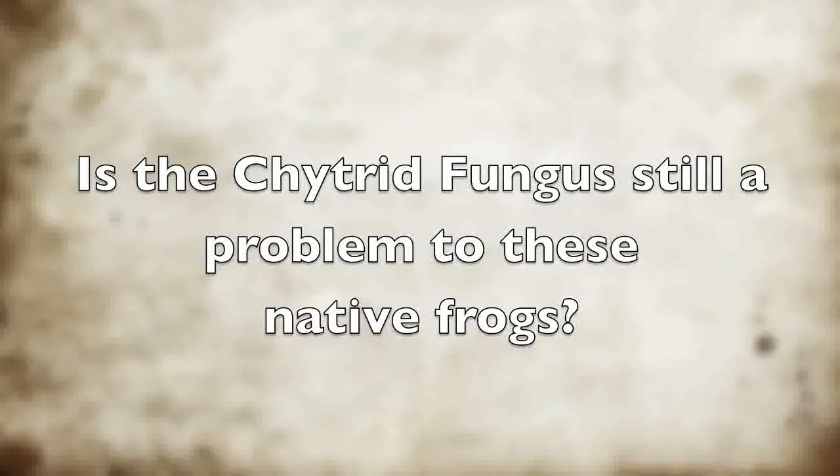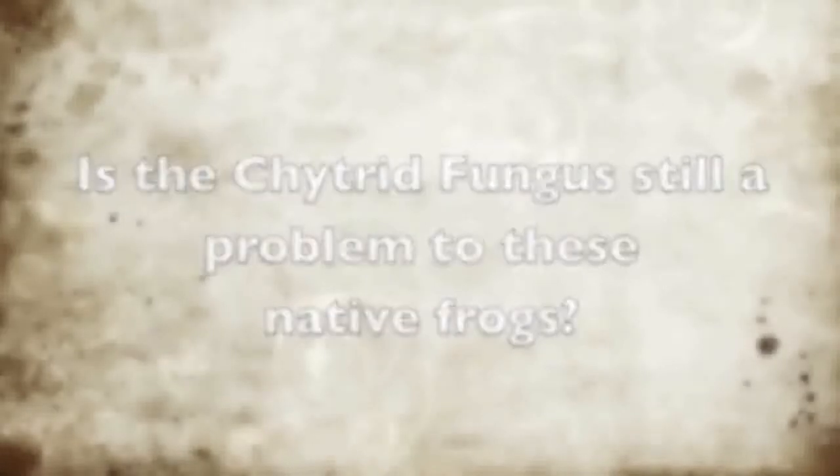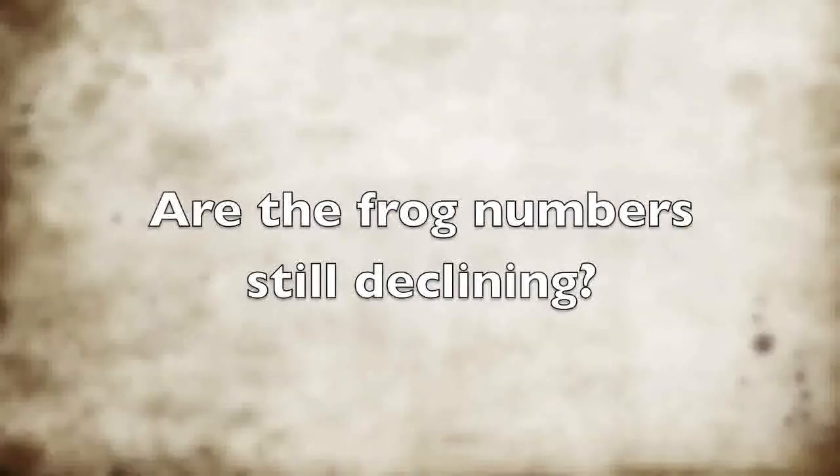Is the chytrid fungus still a problem to these native frogs? That's one thing we're investigating. We're looking at animals which have got the fungus to see how long they'll live. We know they can live for at least 12 months with the fungus, but we don't really know what the long-term effects are. Are the frog numbers still declining? They're not declining or increasing — we'd hoped they would be increasing again but they haven't. They're staying at a low level.